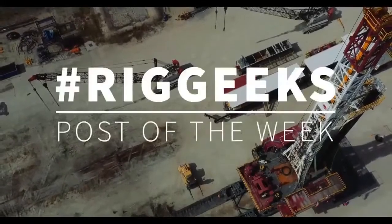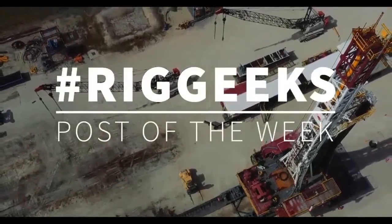Speaking of questions and comments, we have our first segment today, which is the Rig Geeks Post of the Week. Rig Geeks Post of the Week is where I ask a trivia question — something about the industry or some technology, maybe something to do with the show we're doing today. We're going to pull up a photo, ask a question, and then at the end of the show we'll reveal the answer. If you think you know the answer, comment it below — we're going to see if any Rig Geeks out there can play the game and win.